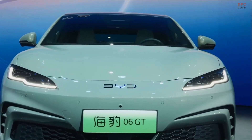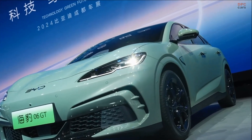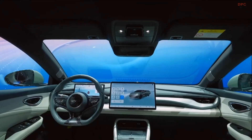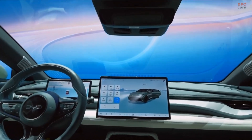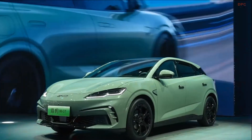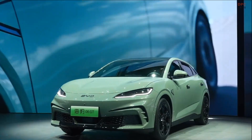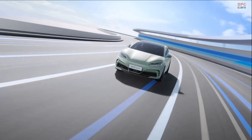The BYD SEAL 06 GT was first introduced as the Ocean M concept at the Beijing Auto Show in April. This concept has now materialized into a production model built on BYD's cutting-edge e-platform 3.0 Evo — the same platform used in the SEAL 07, BYD's smart electric SUV rivaling the Tesla Model Y, which boasts some impressive technological advancements.